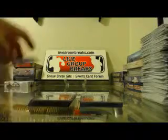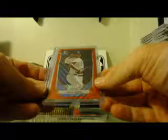Some of our more significant non-auto hits: we have a Julio Urias Red Wave Refractor for the Dodgers, numbered 14 out of 25, and a 1 of 1 for the Mets plate. Milton Ramos.